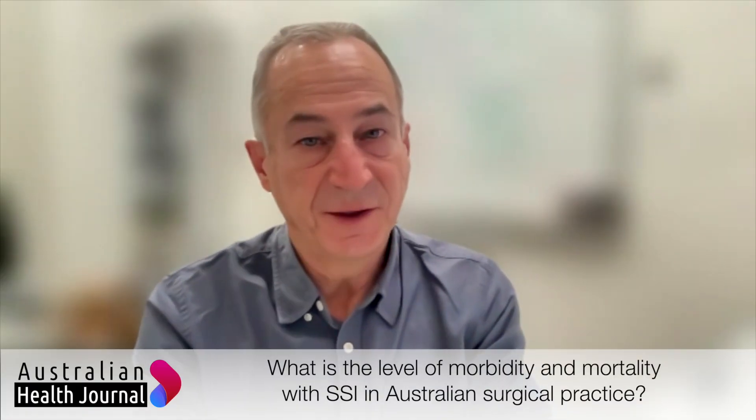Unfortunately we don't have any good data on Australian surgical site infections. We're one of the few countries in the world that doesn't have a national surveillance program for surgical site infections, so what we have to do is look at smaller sample sizes from individual hospitals and extrapolate that out to the broader Australian context. We believe there are probably around about 45,000 surgical site infections that occur every year in Australia.